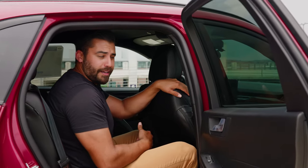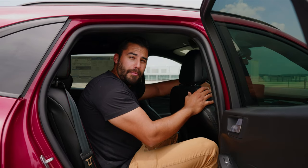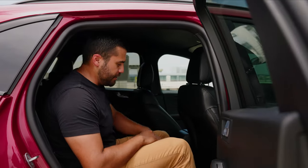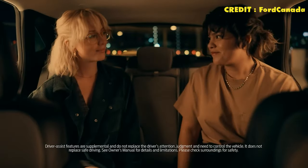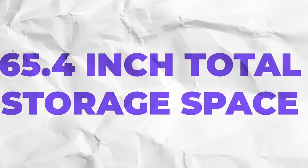I'm six foot two, so sitting behind a passenger of similar height, they'd be comfortable in the front seat but there's not a lot of leg room in the back. Check this out — you can actually adjust the rear seats. Now I have plenty of leg room and there's more room for the passenger in front. It's not just this seat; the seat next to it slides back as well. The back seats are a 60-40 split — 60 behind the driver and 40 behind the passenger — and you can fold those seats down to give you a total of 65.4 cubic inches of total storage space.